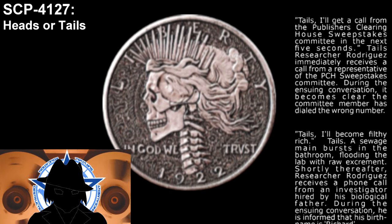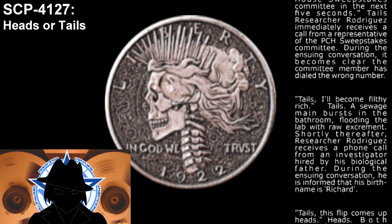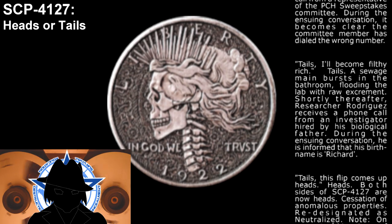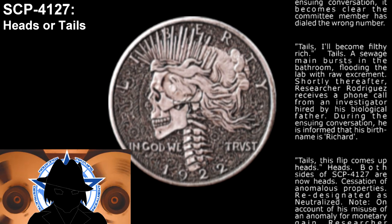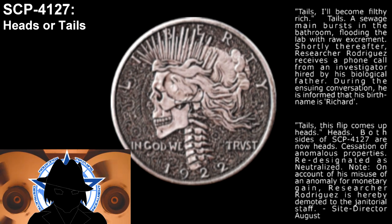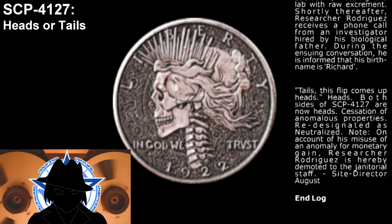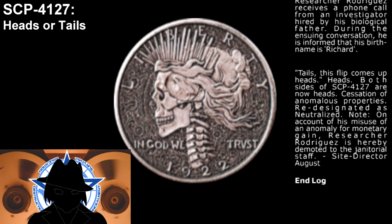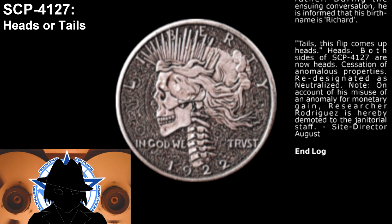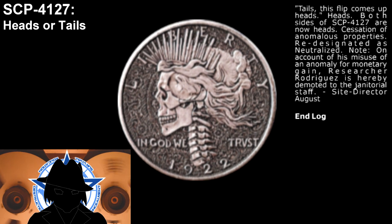Statement: All become filthy rich. Result: Tails. Outcome: A sewage main bursts in the bathroom, flooding the lab with raw excrement. Shortly thereafter, Researcher Rodriguez receives a phone call from an investigator hired by his biological father; he is informed that his birth name is Richard. Statement: This flip comes up heads. Result: Heads. Outcome: Both sides of SCP-4127 are now heads — cessation of anomalous properties. Redesignated as neutralized. Note: On account of his misuse of an anomaly for monetary gain, Researcher Rodriguez is hereby demoted to janitorial staff. — Site Director August.